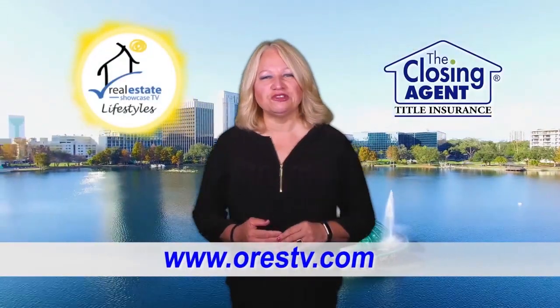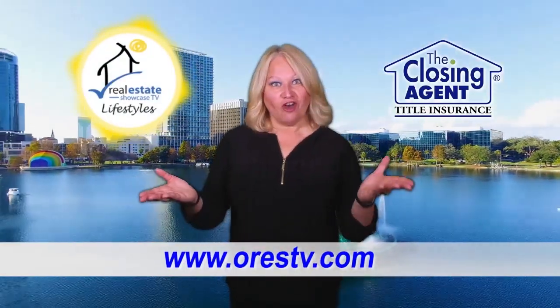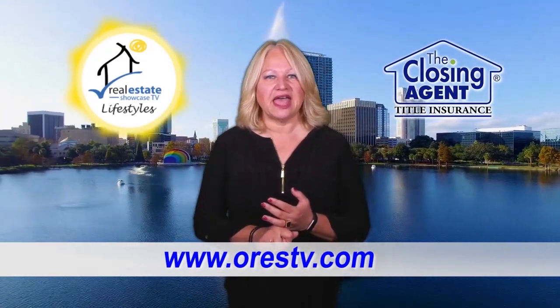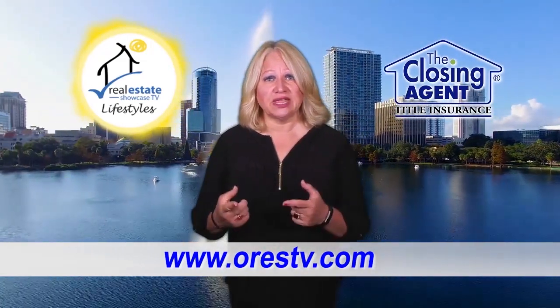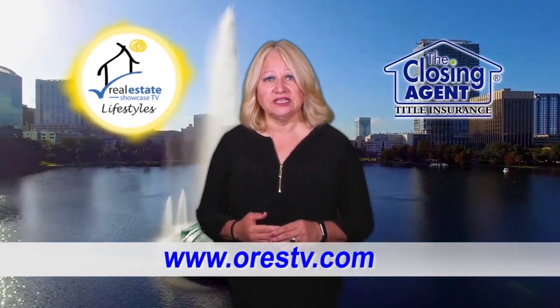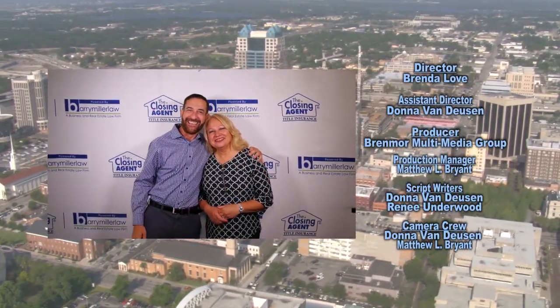I hope you enjoyed the show on this beautiful fall day, since it's our first day of fall. Don't forget we've got the big contest — log on to that. And if you want to see the show again, go to our website at ORESTV dot com. See you next week.